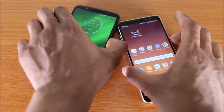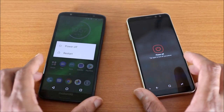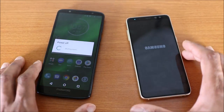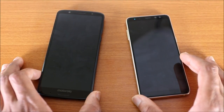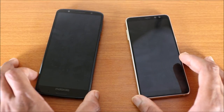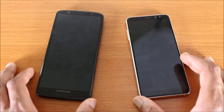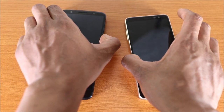We're gonna turn both devices off and see who can turn off faster. Uno, dos, tres, cuatro, cinco — go! The Galaxy A8 2018 finished second while the Moto G6 Plus turned off faster.